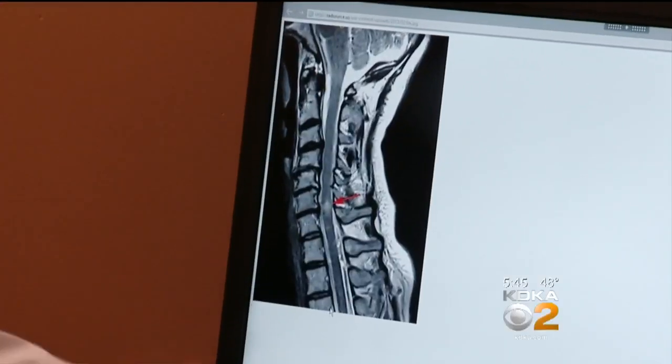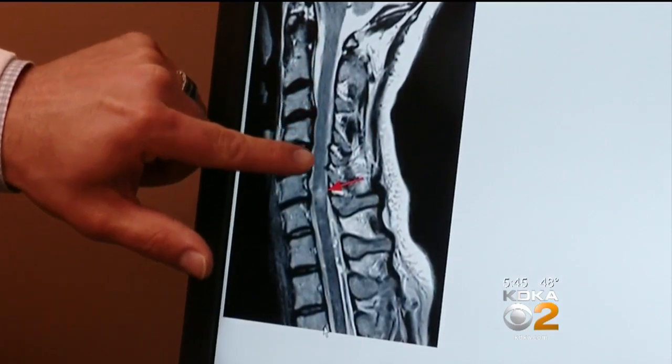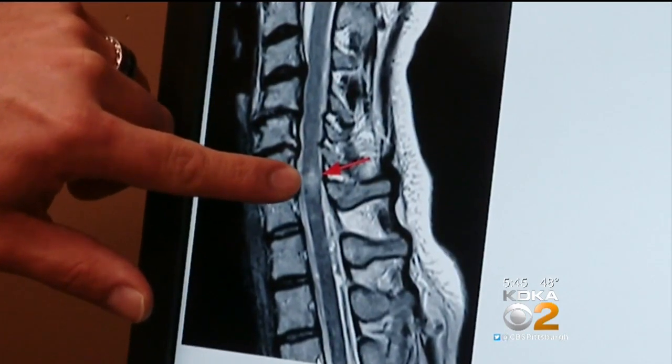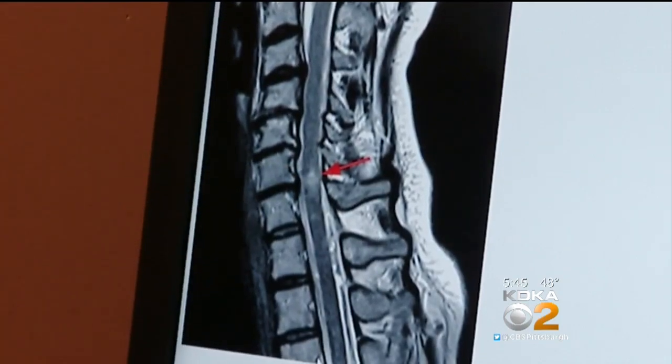The spinal cord runs from the brain all the way down to the mid-portion of the low back, and as a result, anywhere that spinal cord gets compressed, it can be injured. Here's what a spinal cord contusion looks like on MRI scan. This black structure running down the neck is the spinal cord, and as the arrow points out, this little white spot right in the middle of that cord is essentially a contusion or bruise to the spinal cord.